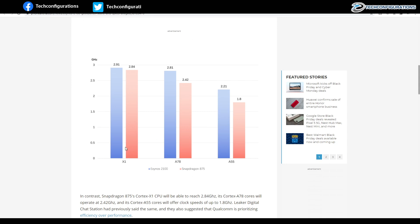The X1 core on the Exynos 2100 is clocked at 2.91 GHz while the Snapdragon 875 is clocked at 2.84 GHz. On the A78 cores, the Exynos is clocked at 2.81 GHz while the Snapdragon is clocked at 2.42 GHz.